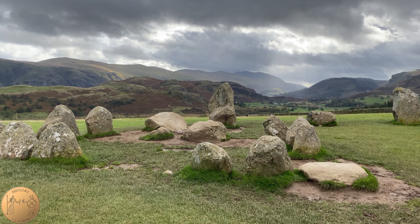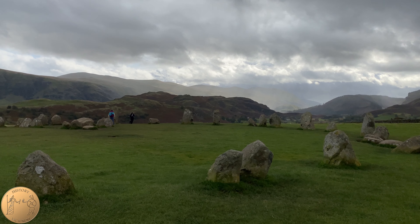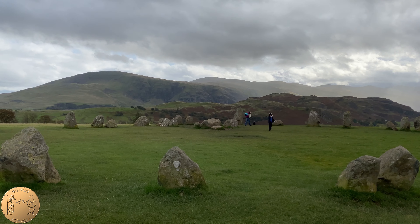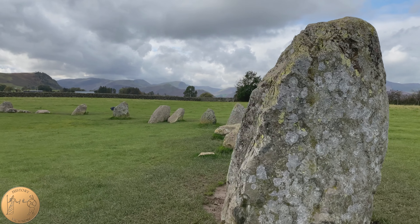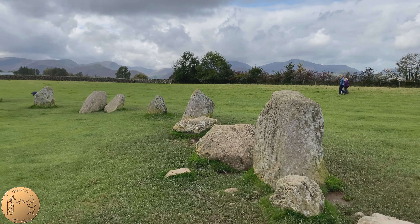There are a number of theories as to the function of the stone circle. Many consider it a meeting place for trade, social gatherings, religious ceremonies, and an astronomical observatory. The stone circle was built before the Bronze Age and during excavations in the 19th century, three axes were found here. This has led some to believe that this site may have been involved in the Cumbrian axe trade.